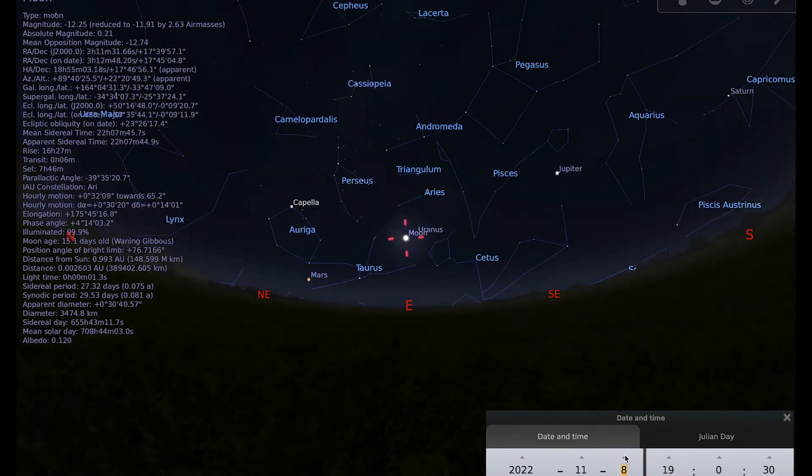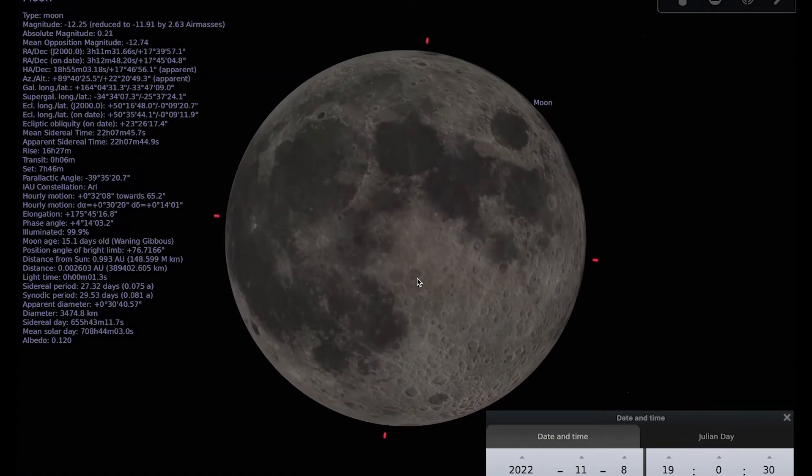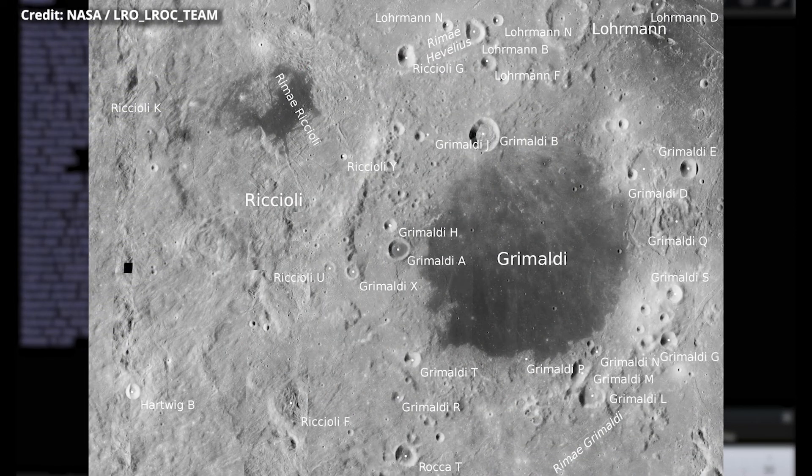If we keep going until we reach the 8th of November, the 8th is when we can find the full Moon, and that brings us to our Moonwatch target for this month which is the crater Grimaldi. Grimaldi is really close to the western limb of the Moon — it comes into view just before the full Moon and is one of the last features to disappear before the new Moon. It's near the southern part of the Ocean of Storms and it's one of the darkest patches on the Moon, so it shouldn't be too difficult to spot.